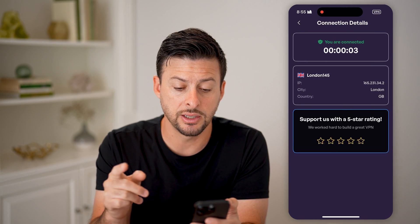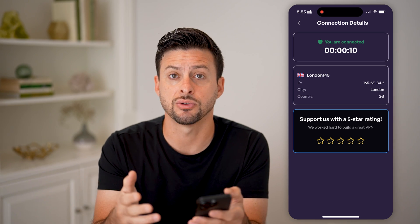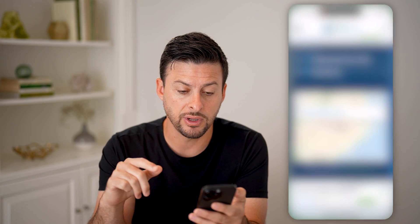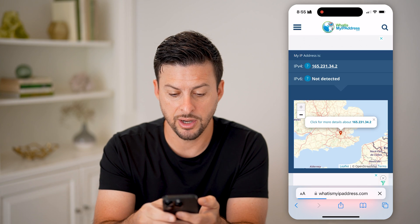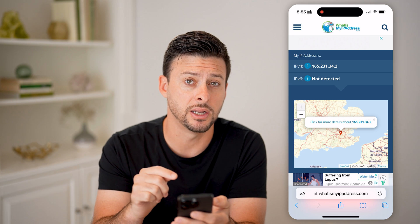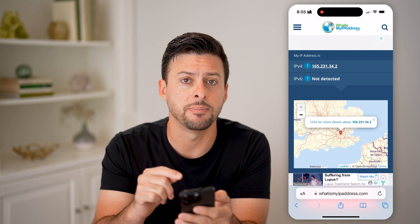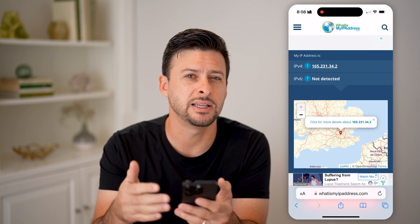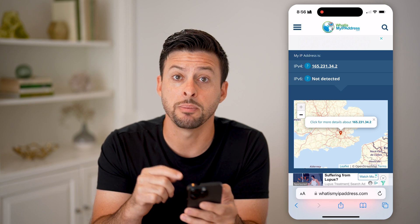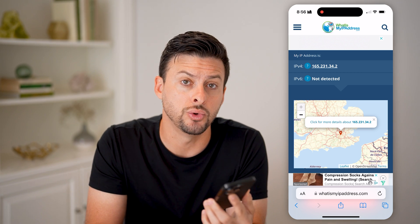Now it's connecting to the London VPN, which means all of my traffic from my phone is being routed to London and then back to any websites or apps. I'm going to refresh the IP address page, and you can see just like that it has refreshed to London — it is no longer in the United States or North Carolina. Essentially, by checking your IP address, it should match where that VPN server is. I chose a London one, so the IP address location should map to that server's location, not where you physically are.